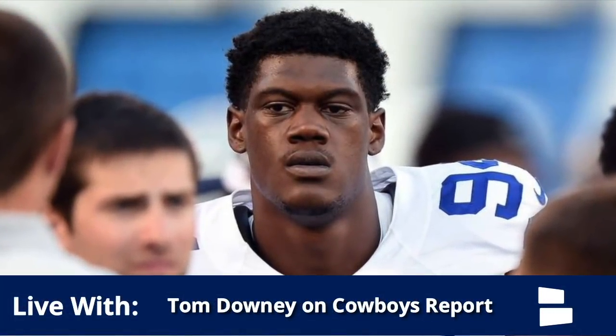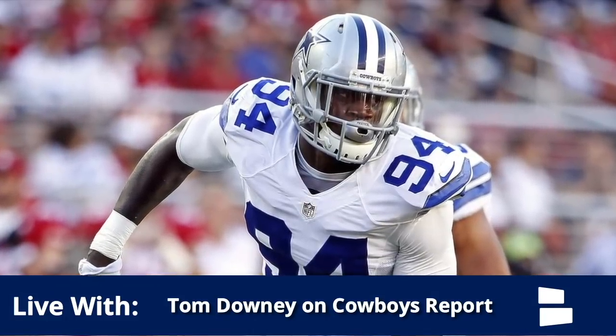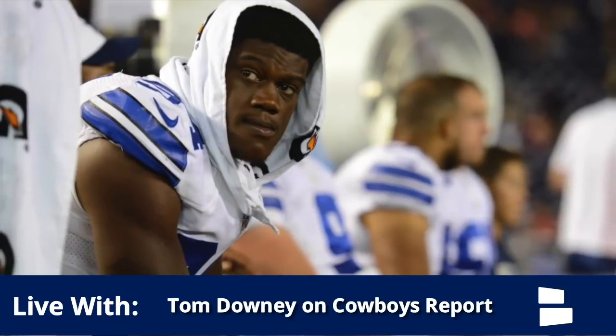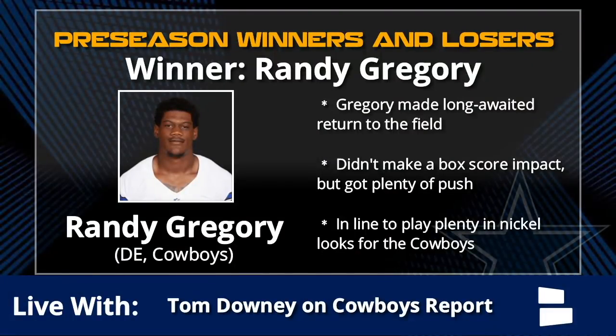Next up is Randy Gregory. Just getting on the field for Randy is enough to put him in the winners category. Although his play won't show up in the box score - no sacks, tackles for loss, or quarterback hits - one false start did negate what I thought was going to be a surefire sack. He got plenty of push and enough disruption that every time you saw Gregory near the backfield, he was beating his man. Overall, a very promising first appearance.